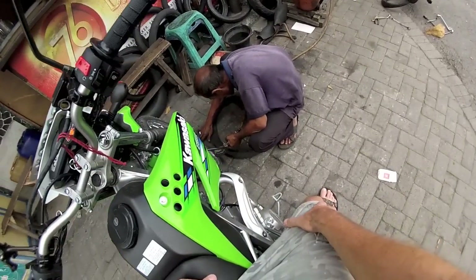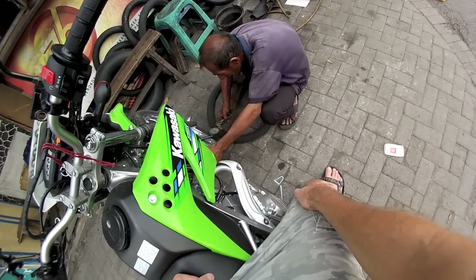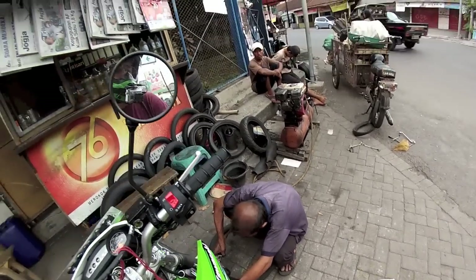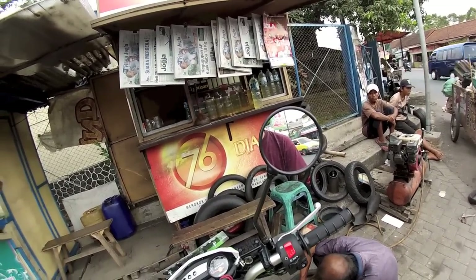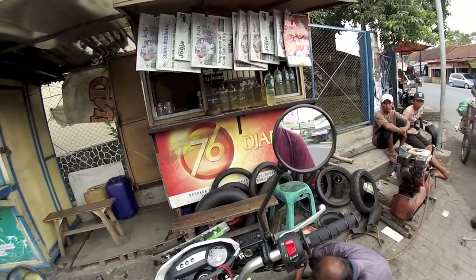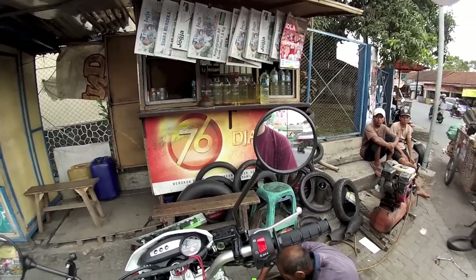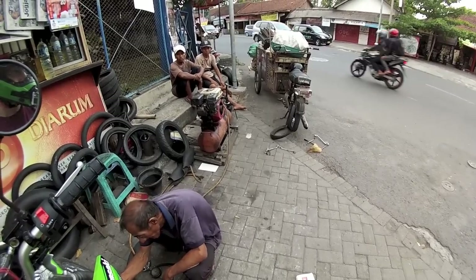Anybody want to take a guess how much this is going to cost? A dollar is 10,000 rupees, so I have no idea what he's going to ask for. We shall see. A liter of gas costs 7,000 rupees — about 70 cents.